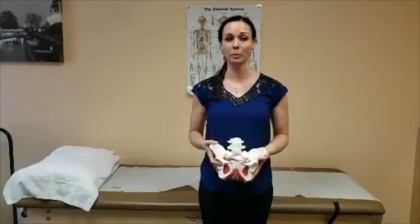Hello, my name is Brynn and I'm a PT here at Connect Physical Therapy. I want to take a minute just to show you how to locate your pubic bone and your bladder.